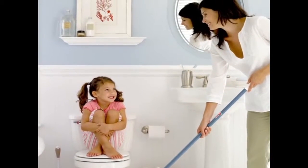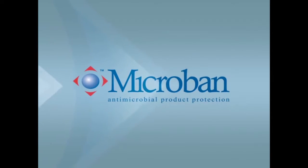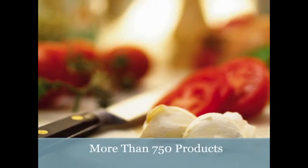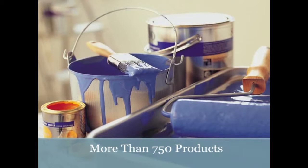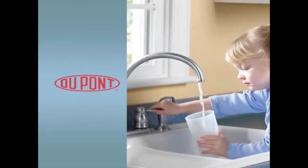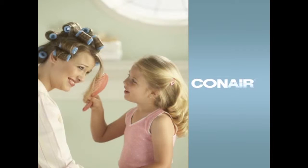But there is a way to fight what you can't see. Microban is the global leader in built-in antimicrobial technology and can be found in over 750 products of leading manufacturers around the world, including Whirlpool, Rubbermaid, DuPont, Kimberly Clark, Silestone, Conair, and many more.